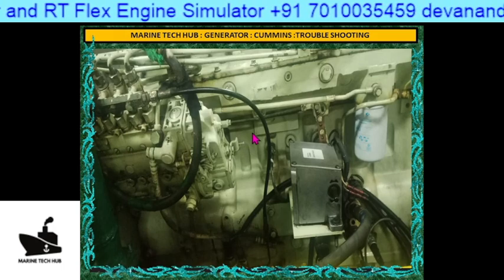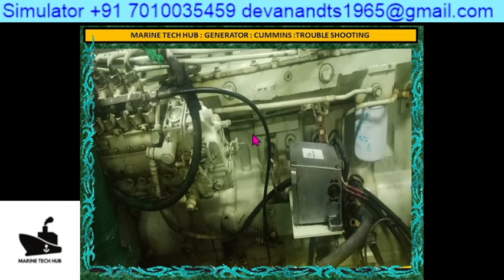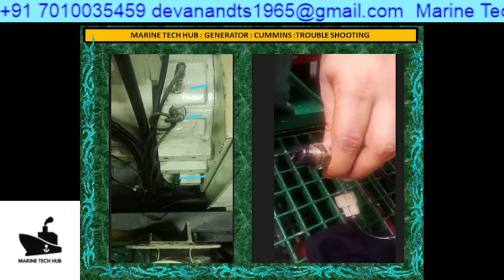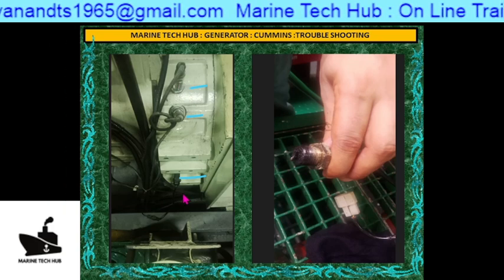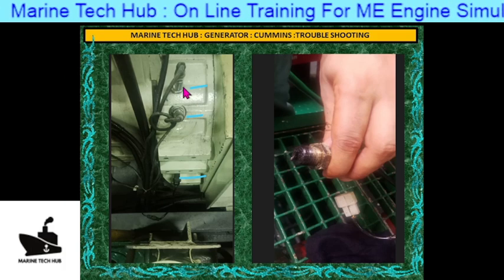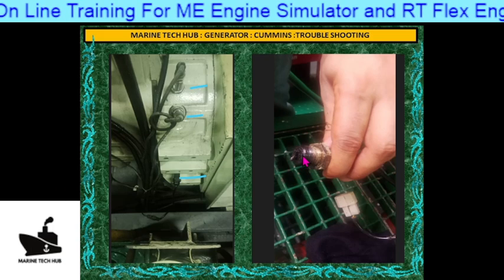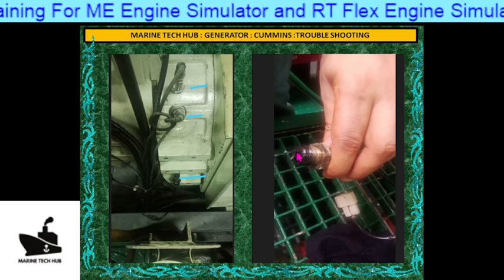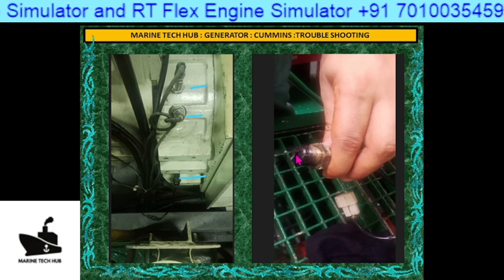Then I was thinking to check all the pickup sensors. I told them to check the pickup sensors. You can see here the pickup sensors, and upon removing them you can see on the right hand side the pickup sensor had some metal particles sticking to it. This had created the problem.